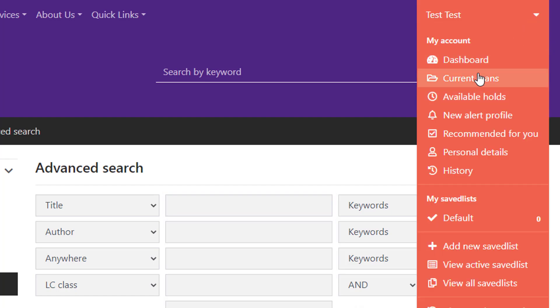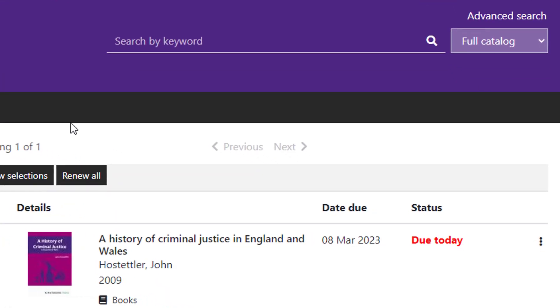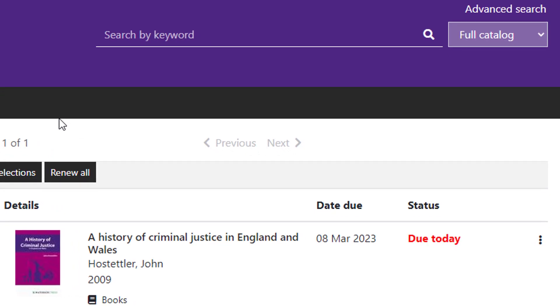Click on your name and then click on Current Loans to see what you currently have checked out. Here we see that I have one book checked out and the title and due date are listed. Since the book is due today, that is also noted in red. Click on the three dots and then click on Renew Loan. Now the status has changed to Renewed and the due date has changed to another eight weeks.